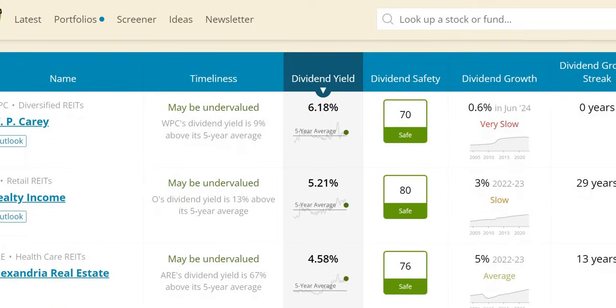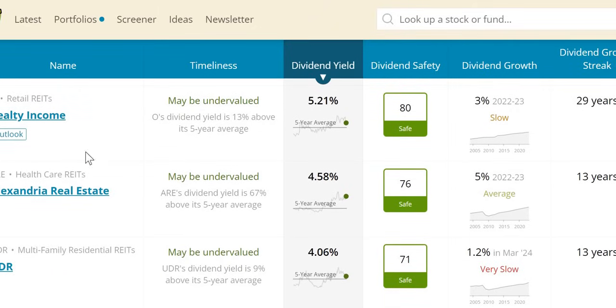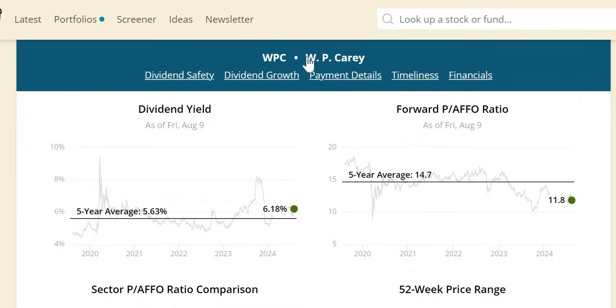Today we have 14 that actually match these criteria and we're going to run through six of them. To explain dividend yield theory: for WP Carey, this is a double undervaluation signal — the yield is higher than the five-year average, meaning you are getting more income than the historical norm, and we also want a cheaper valuation than the five-year average. Here the P/FFO rate is 11.8, which is lower than the five-year rolling of 14.7.